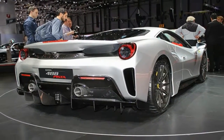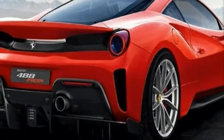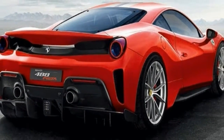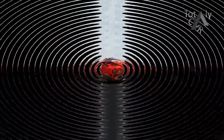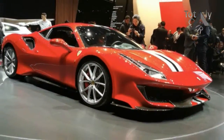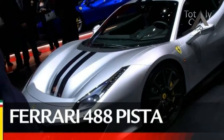At the heart of the new car is a heavily updated twin-turbocharged 3.9-liter V8, mounted behind the two-seat cabin, itself trimmed down in appearance, but not drastically. Peak power has been increased by 50 bhp to 711 bhp, while torque output is up by 10 Nm at 770 Nm.